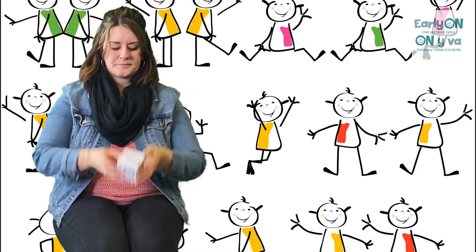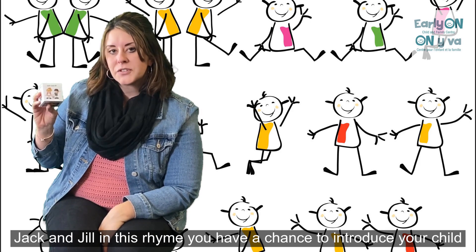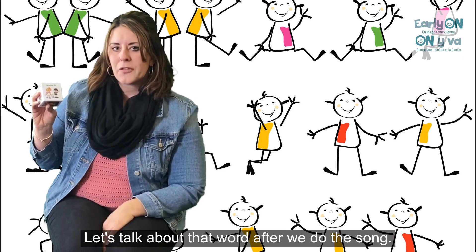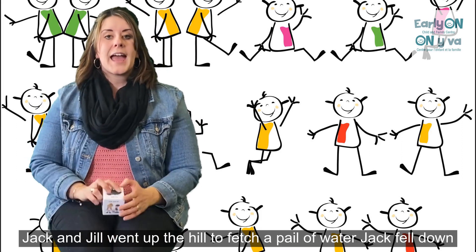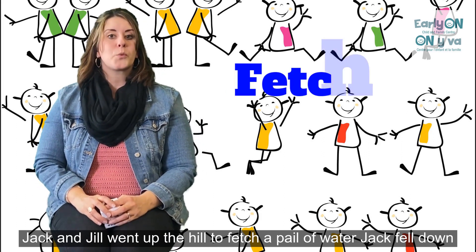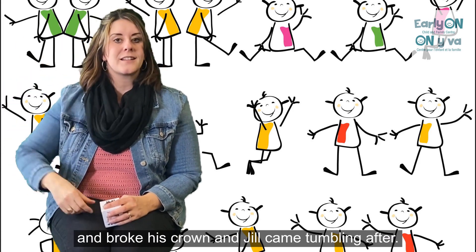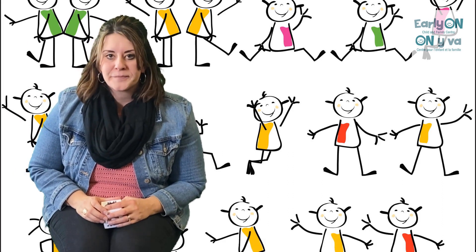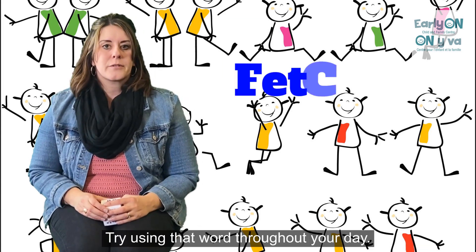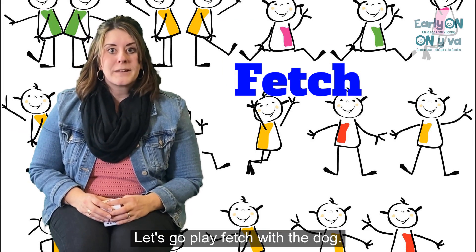Let's try another one — Jack and Jill. In this rhyme, you have a chance to introduce your child to a new word. Don't just skip over it. Let's talk about that word after we do the song. Jack and Jill went up the hill to fetch a pail of water. Jack fell down and broke his crown, and Jill came tumbling after. The new word in this rhyme for your child might be fetch. Try using that word throughout your day — can you fetch mummy the laundry basket? Let's go play fetch with the dog.